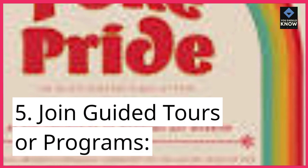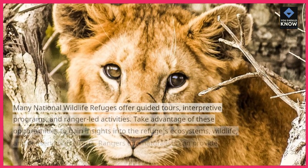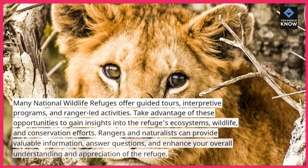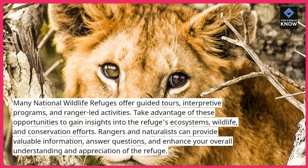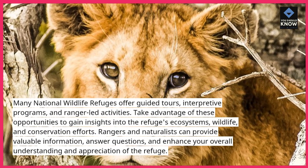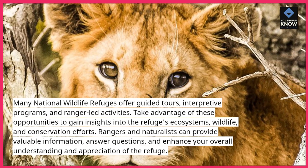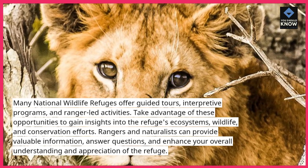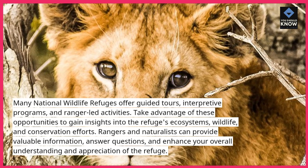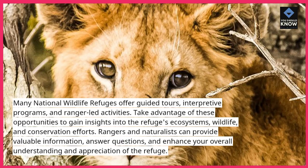5. Join guided tours or programs. Many National Wildlife Refuges offer guided tours, interpretive programs, and ranger-led activities. Take advantage of these opportunities to gain insights into the refuge's ecosystems, wildlife, and conservation efforts. Rangers and naturalists can provide valuable information, answer questions, and enhance your overall understanding and appreciation of the refuge.